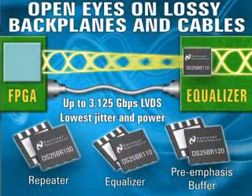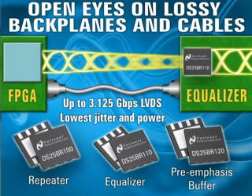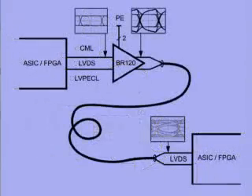National Semiconductor has a new set of LVDS products to solve the problems you face when moving high frequency data up to 20 meters. The set consists of the DS25BR100, a buffer repeater with transmit pre-emphasis and receive equalization; the DS25BR110, a buffer with receive equalization; and the DS25BR120, a buffer with transmit pre-emphasis. The BR100 and BR110 are the industry's first LVDS buffers to offer equalization, and the choice between these three devices allows you to choose a solution based on where in the signal path you want to place your signal conditioners.